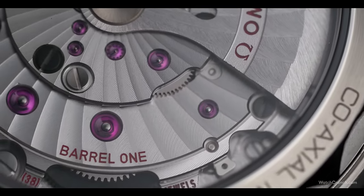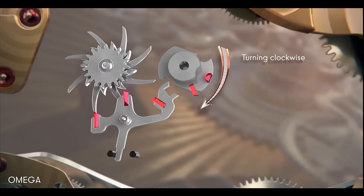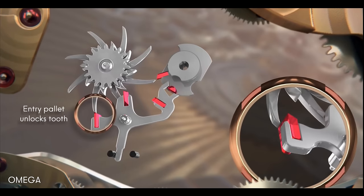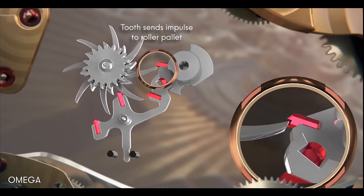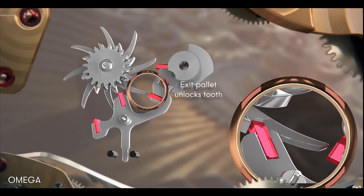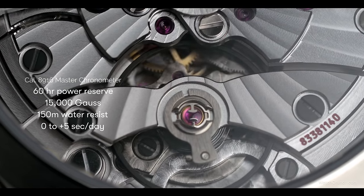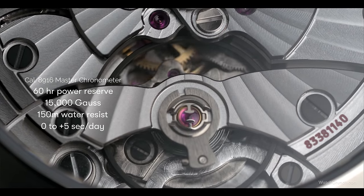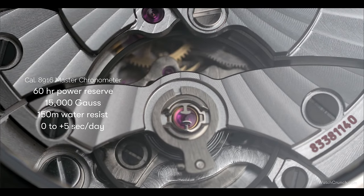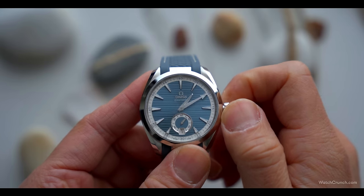There's also plenty of tech to back up that pretty face. Aqua Terras, since their inception, have utilized the coaxial movement — the invention of the late George Daniels, who reimagined the escapement to utilize a double-tiered wheel. Compared with the Swiss lever system, the coaxial escapement promises less friction, more reliability, and longer service intervals. However, early Aqua Terras weren't considered true coaxials, because it was basically an ETA built around a coaxial escapement, and they had their own share of issues. In the Caliber 8916, we get a true in-house coaxial movement that is METAS-certified chronometer with anti-magnetism, lasting 60 hours with twin barrels, and accurate to 0 to +5 seconds a day. A quick-set hour function also allows you to easily move between time zones without having to reset the whole watch.